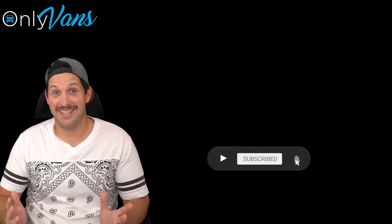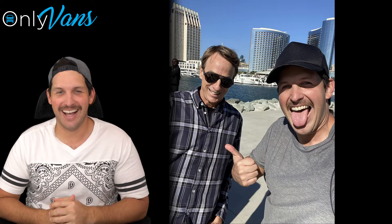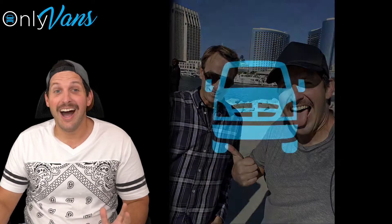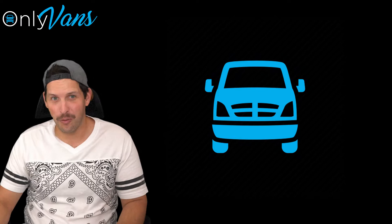Hey guys, first I want to start by saying how amped I am right now, because I just met my idol, Tony Hawk. He was a super nice guy and he even stopped to take a pic with me. Anyways, I'm super stoked for today's episode, because today we're going to talk about the Ford Transit.